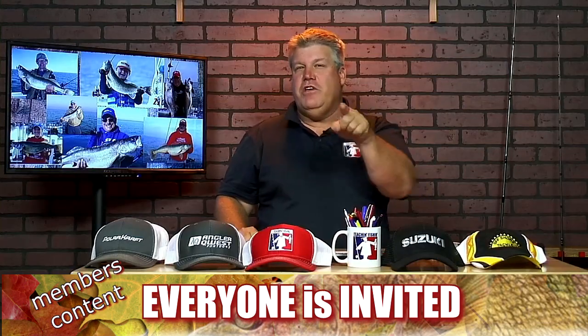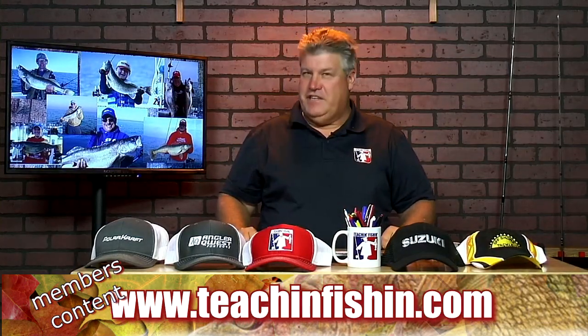We're really excited about being able to help you catch more big walleye this fall. Make sure you join us at teachingfishing.com.